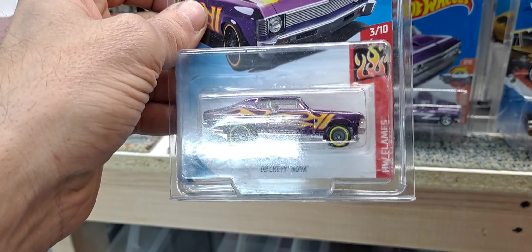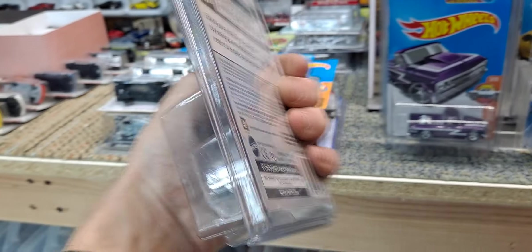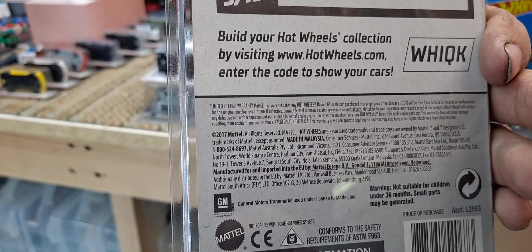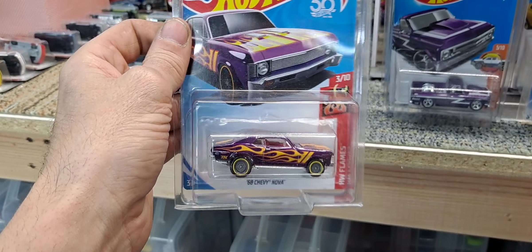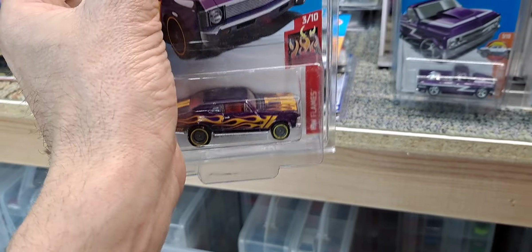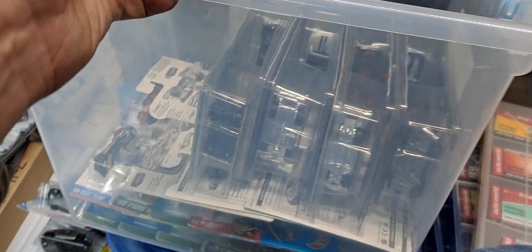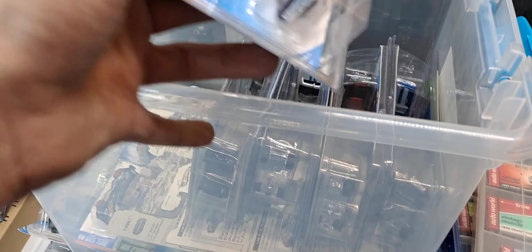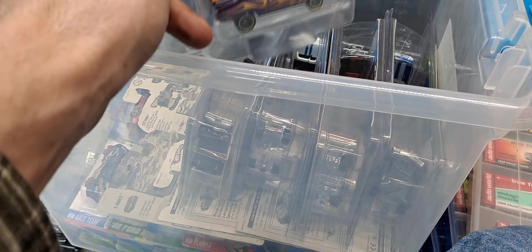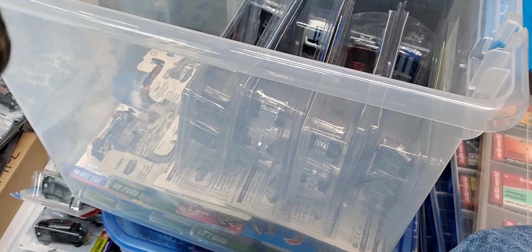Next we got a 68 Chevy Nova — Hot Wheels with flames — from 2018. I almost think I found this one; I can't remember, I think I got a good deal on it. Now I have another one of these totes — it's full of RLC pieces and just harder-to-get Hot Wheels and stuff. If you guys want to see that, and go through that with me, make sure you hit that subscribe button and leave comments down below telling me you want to see the case with our RLC pieces in it, and I'll show that in a future video.